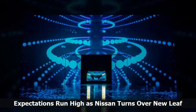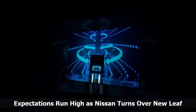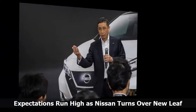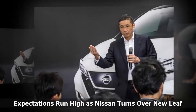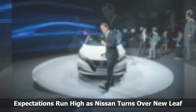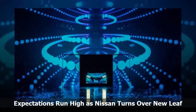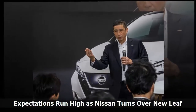Jaguar Land Rover said it will electrify its entire lineup by 2020, and BMW confirmed plans for 25 electrified vehicles, including a dozen battery-electric models, by 2025. Mercedes says it will offer electric versions of each of its cars and SUVs by 2022, and Volkswagen is targeting battery-electric vehicle sales of 3 million units worldwide by 2025.